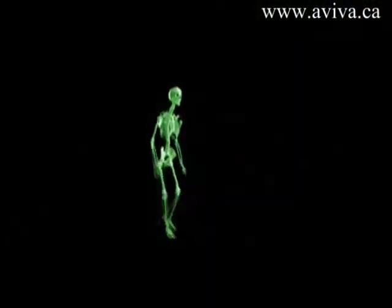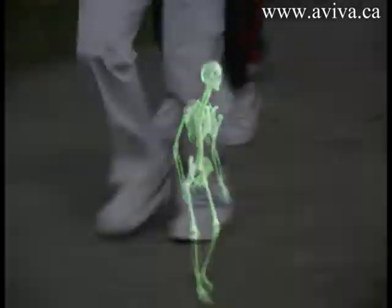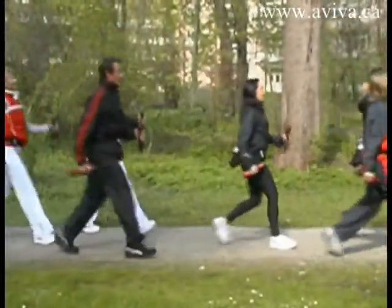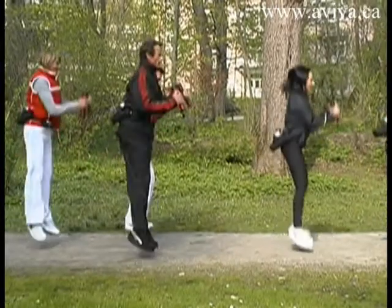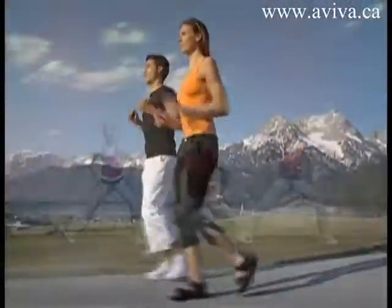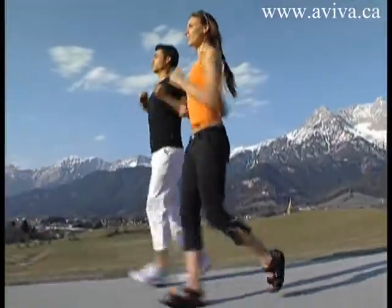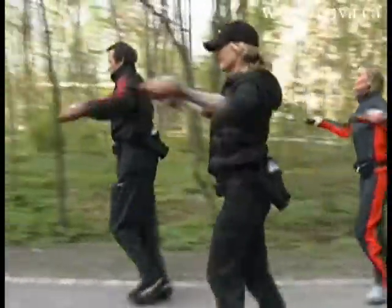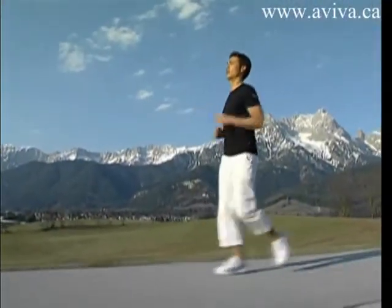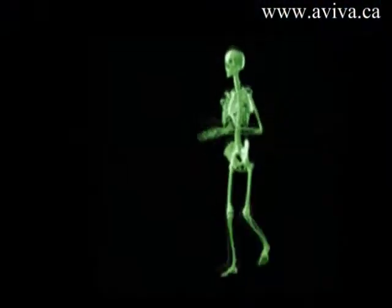More specifically, MBTs can help to improve performance, activate neglected muscles, improve muscle coordination, provide a more efficient workout, improve your running technique, improve core stability, improve endurance, and prevent injuries and reduce the time it takes for injuries to heal.